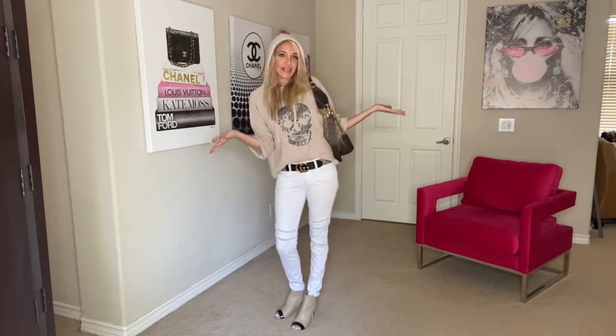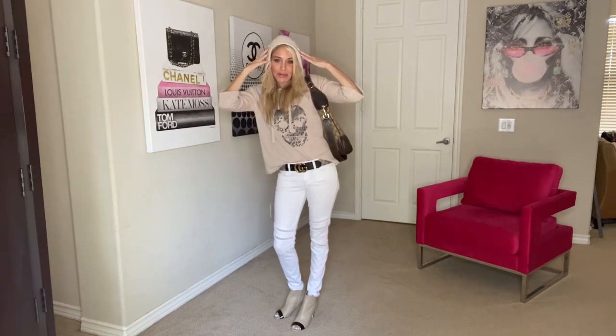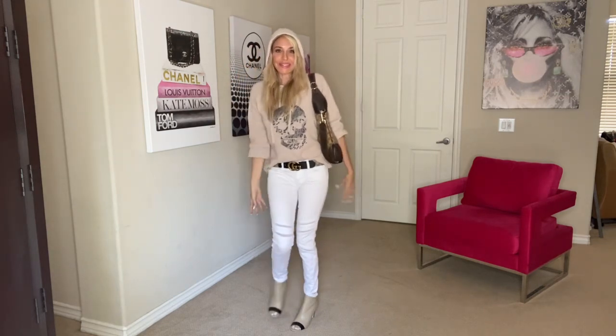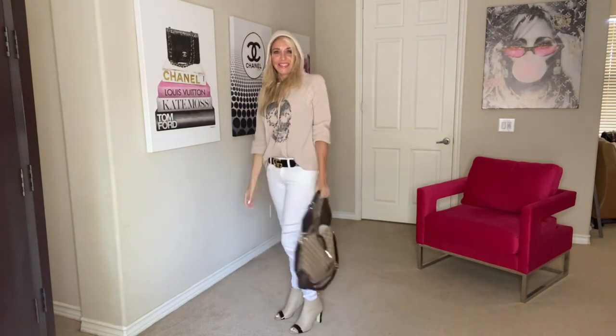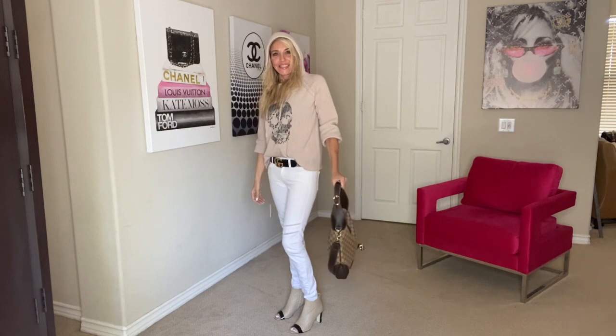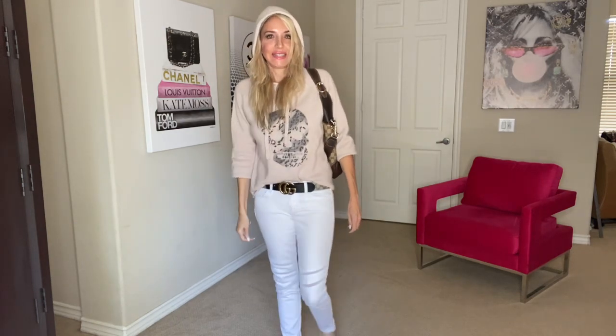Here is my whole look. This hoodie is great for bad hair days, root days, whatever you know. The Gucci belt with the monogram just ties it all in pretty nicely. That's my outfit of the day — I hope you have a great rest of your day, and until next time, bye bye!